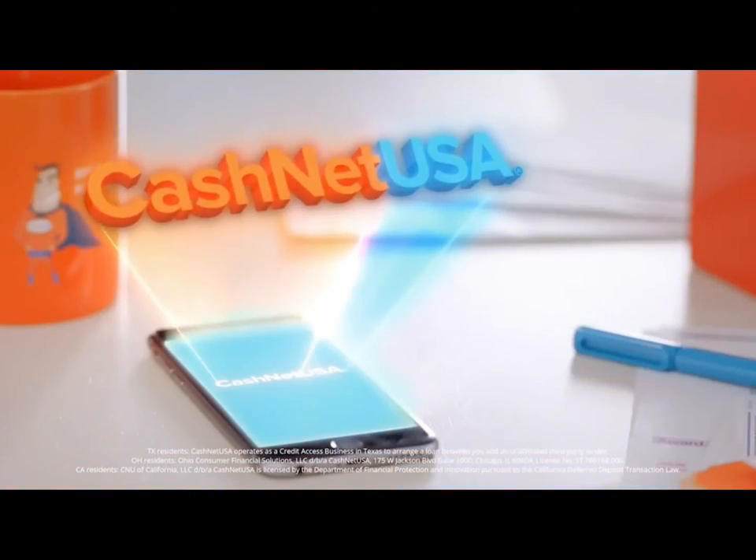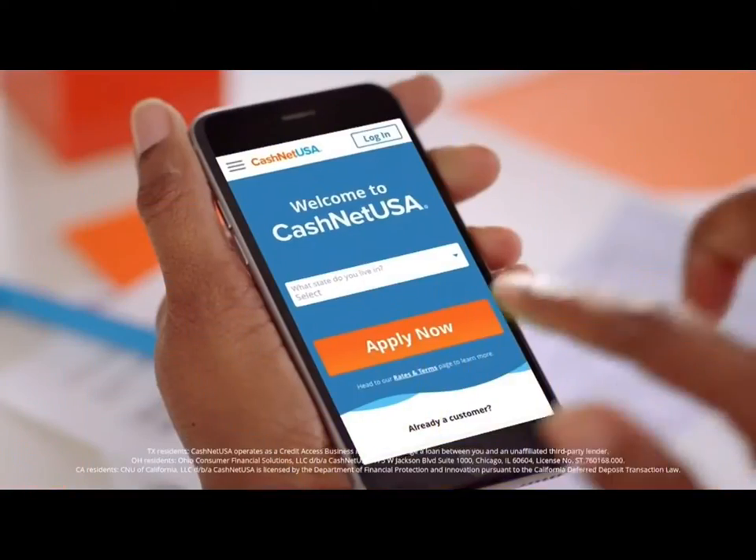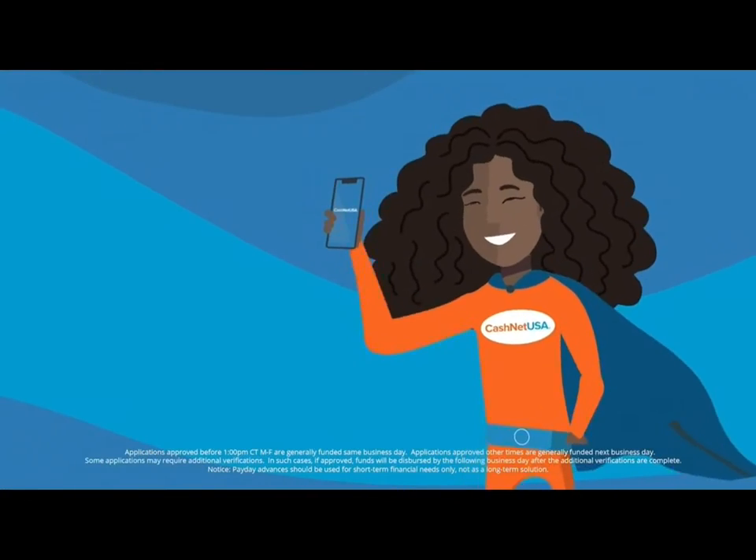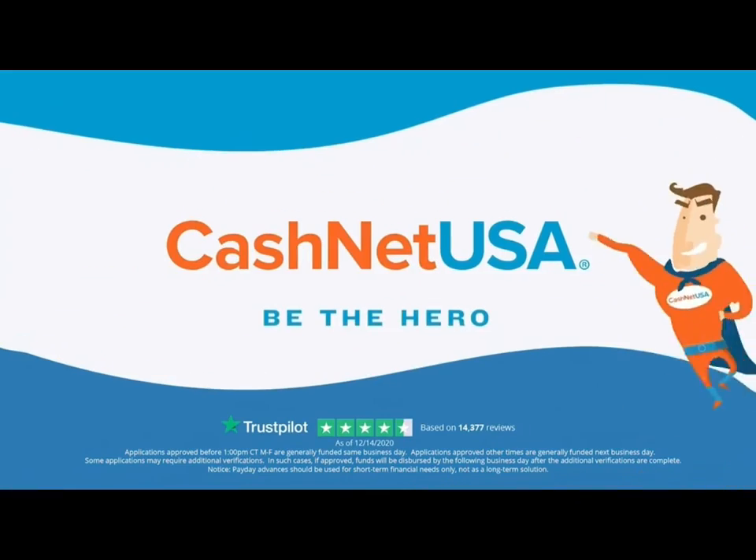We need some help. I know. I'm going to cashnetusa.com. And if approved, we can have the money in our account as soon as the same business day. Go to cashnetusa.com to apply for the money you need.